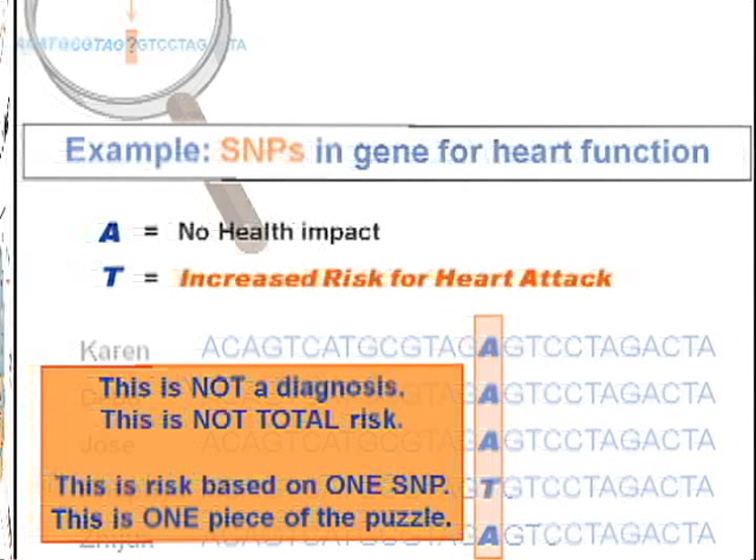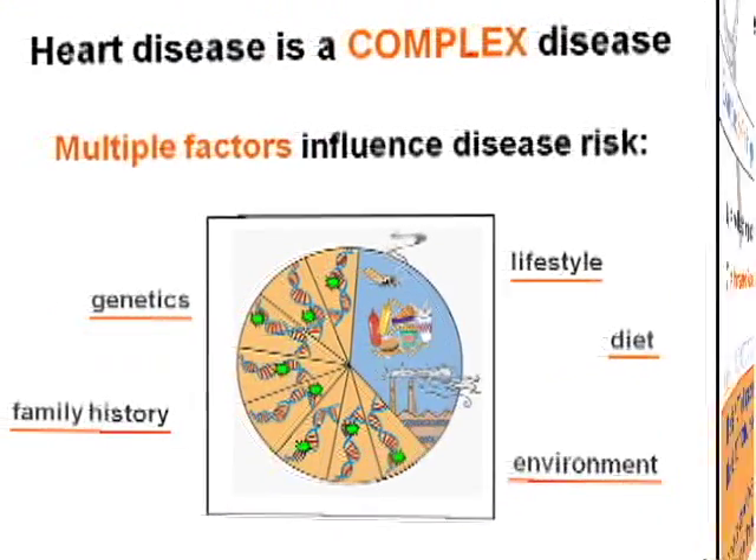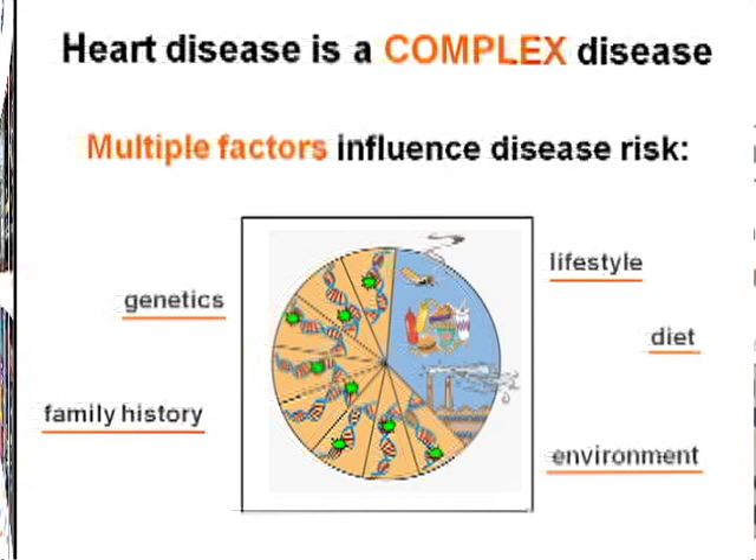It is important to point out that this is not a diagnosis and does not represent total risk. This increase in risk is based only on this one site of variation in the genome, whereas heart disease is a complex disease with multiple factors. This one genetic factor combines with variants in other genes, as well as family history risk, lifestyle, and environmental components to determine whether a person will actually develop heart disease.